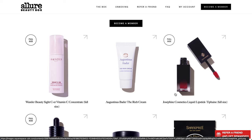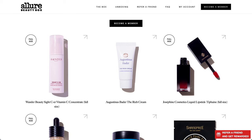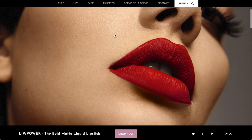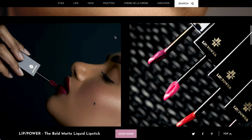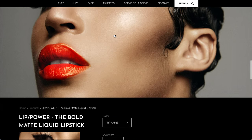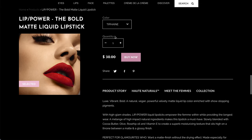This is Josephine Cosmetics - it's a liquid lipstick in Tiffane. This is yet another full-size product. We have received a Josephine Cosmetics product in the past from Allure - it was a liquid eyeshadow. I personally donated it because it wasn't a great shade match for me. This is a bold matte liquid lipstick. I pulled it up in the shade that will be in the box. It is $30 and it is a full-size product.